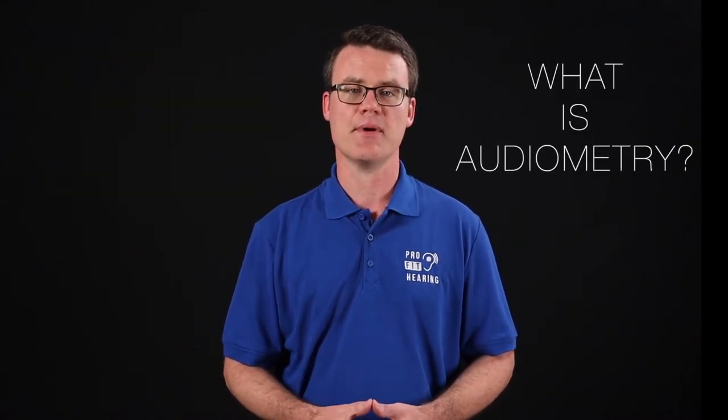Welcome to Question of the Day Friday, where I answer your hearing health care and audio technology question. Today, I'm talking about audiometry.